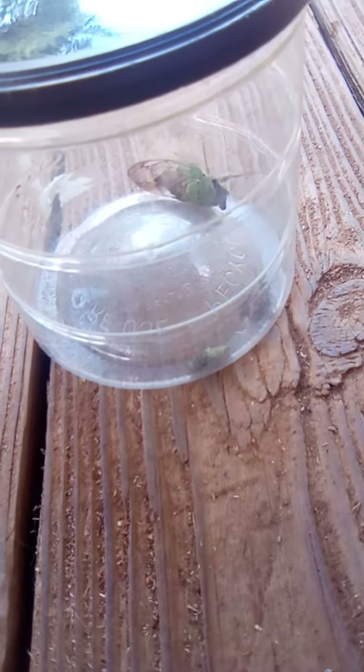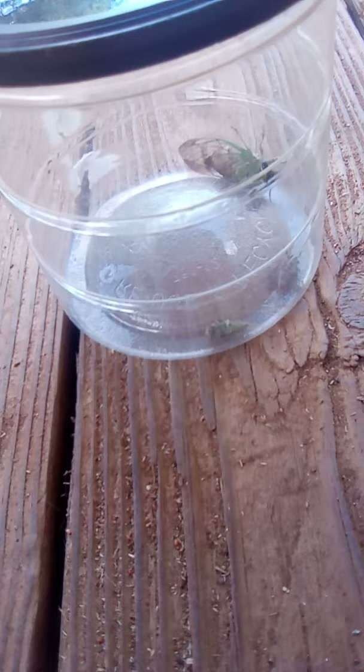Hey guys, welcome back to Jacob's Aquarium. So today I am back with a superb dog day cicada and two tiny cicadas. So here he is. He's a pretty good dude. He's pretty crazy. He wants to eat out of this.